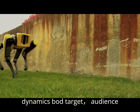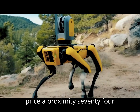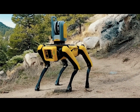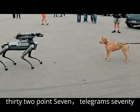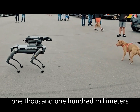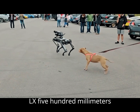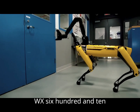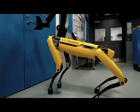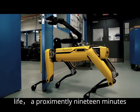Boston Dynamics Spot — target audience: industrial and commercial applications. Price: approximately $74,500. Weight: 32.7 kilograms (72.1 pounds). Dimensions: 1,100mm L x 500mm W x 610mm H. Speed: 1.6 meters per second. Battery life: approximately 90 minutes.